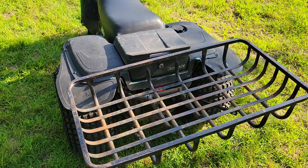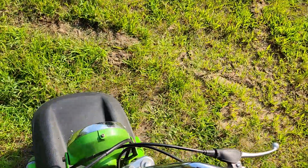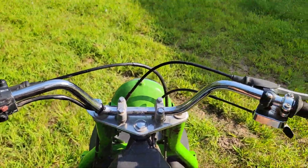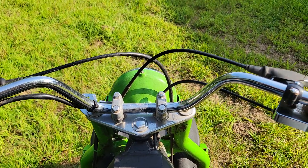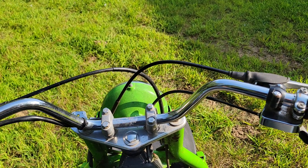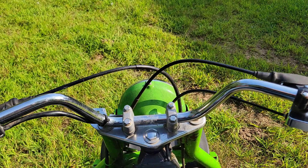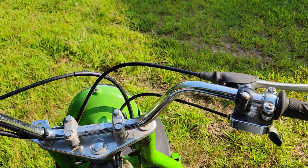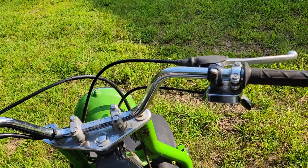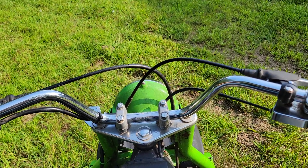It runs just fine — idles and you can drive it around. I just have no use for the thing. If you're going riding in the really rocky trails of northern Minnesota or whatever, this just isn't what you'd use. You'd crash — it's not even a question of if, just when. It's all rocks, so I'd rather not do that. I need a four-wheeler; I've got one, and I'd rather use that than this.